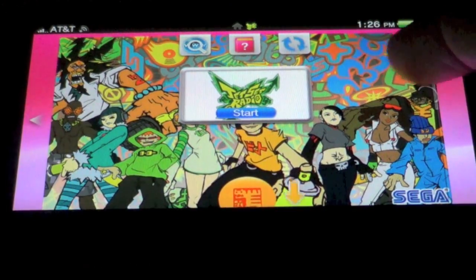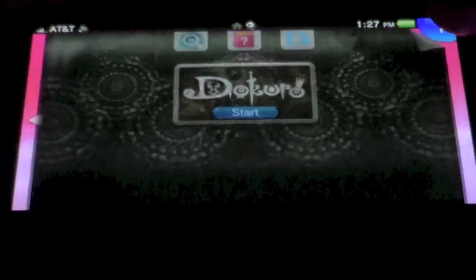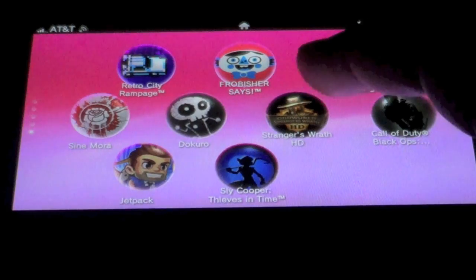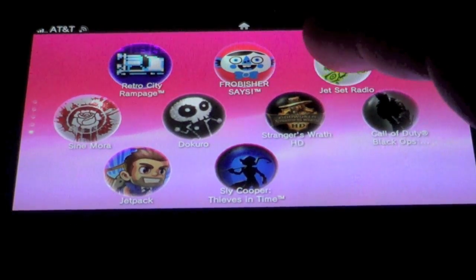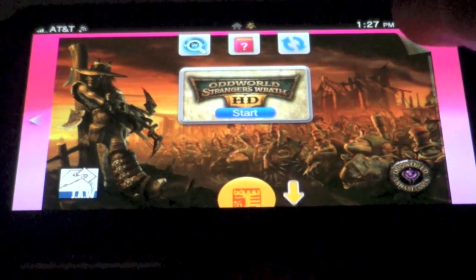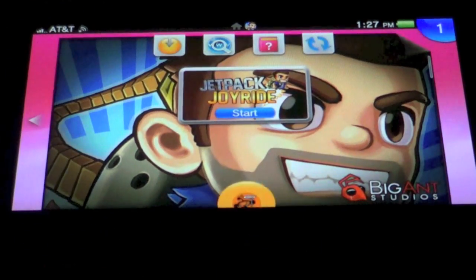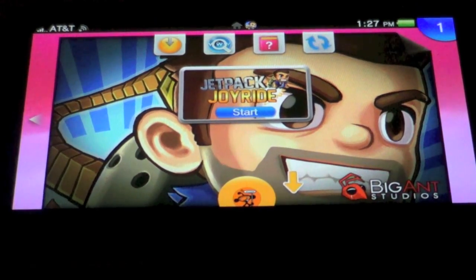Jet Set Radio — classic. Senora is here as well. Dokuro is a puzzle platformer — not a lot of people know about that game but it's pretty fun to play. It has a really cool visual art style that reminds me of Nightmare Before Christmas. Oddworld: Stranger's Wrath HD is here too. And finally Jetpack Joyride — I know, it's ridiculous but it's just so addicting. I can't stop playing Jetpack Joyride. It's really fun to play.